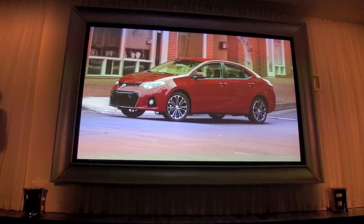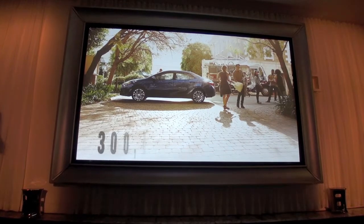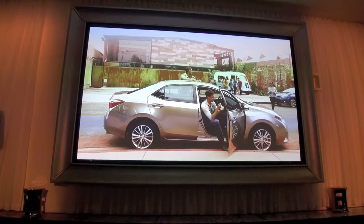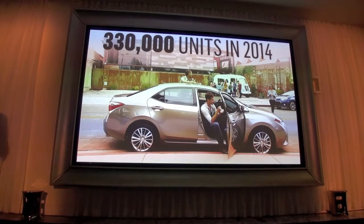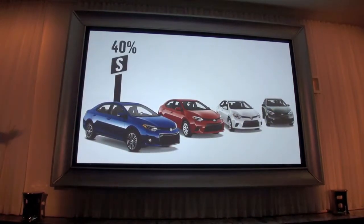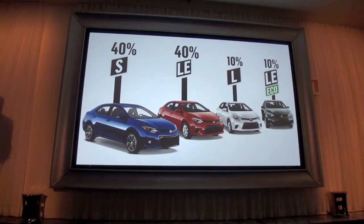The new model's launch will add a boost to this year's sales, helping Corolla finish off a strong year at about 300,000 sales in 2014. In the first full year, Corolla will have a strong presence in the compact segment with over 330,000 anticipated sales. We anticipate more than 60% of the growth will be from conquest buyers, and the new S is projected to be a big part of that growth, with the S and LE equally accounting for the lion's share of Corolla sales.